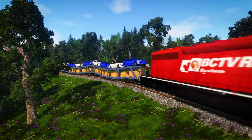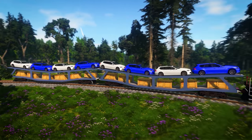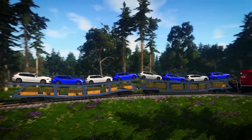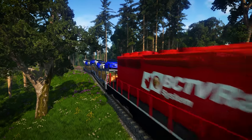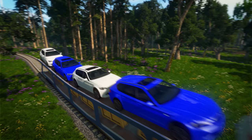Aha! Do you see the repeating pattern? This time there is a blue car, then a white car, then a blue car and a white car again. It's a pattern that repeats over and over again. The pattern is blue-white, blue-white, blue-white.